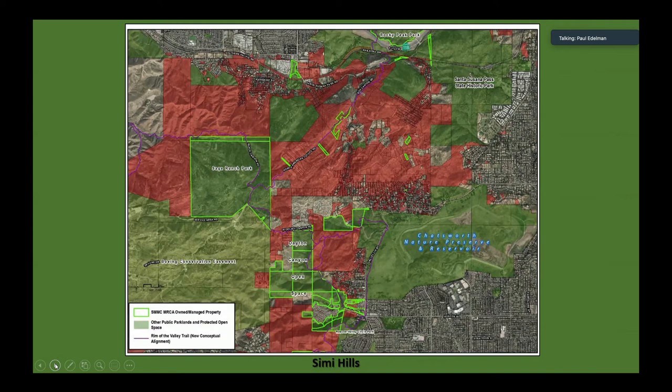We think we've got the connectivity from Rocky Peak Park across the 118 into Sage Ranch and into Boeing all iced out. But look at the differences in the gaps of lands that still need to be acquired or protected through conservation easements.